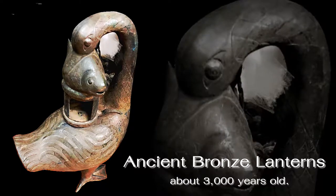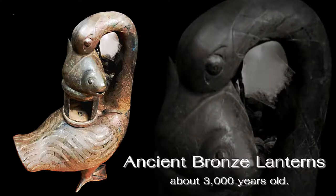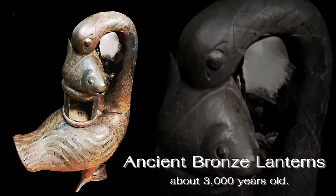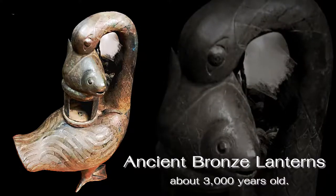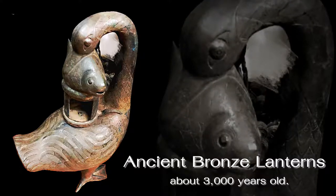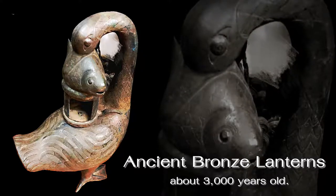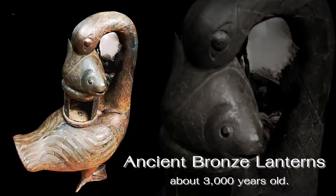Ancient bronze lanterns from about 300 years ago are considered accessory and artifact assets. The technology of bronze emerged around 3000 years ago in China, changing the world. These energy-saving lanterns are very environmentally friendly. The goose-fish shaped lantern is designed with beauty and with the hope that it does not cause air pollution.